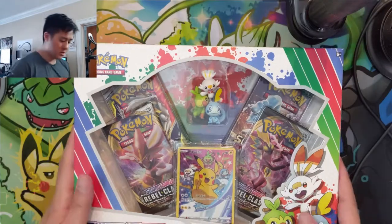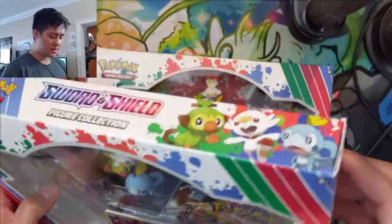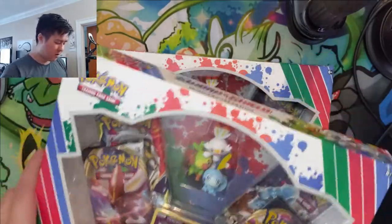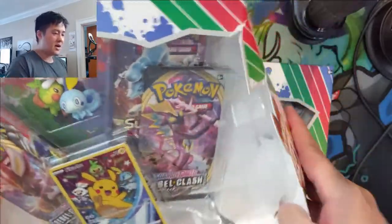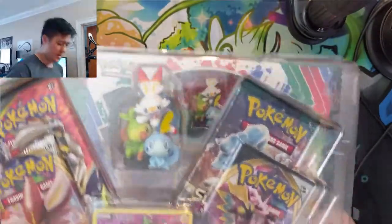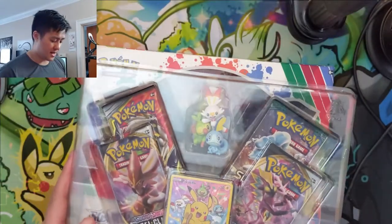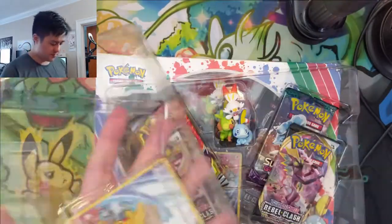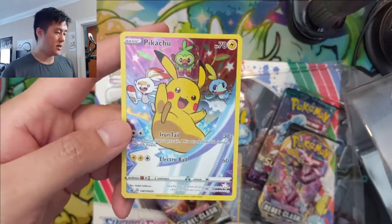Without further ado, let's take a look at this product. It comes with a very nice tin and a cool promo. The promo is why I like this product — I did a whole video about it. I'm a huge fan of all the cool Japanese promos we don't get access to in English. This feels very similar to the battle promos released in Japan every year. This is the Starters Figure Collection Box.